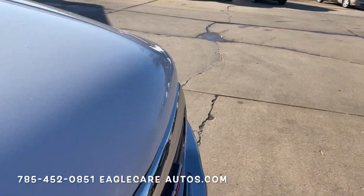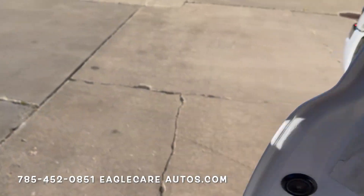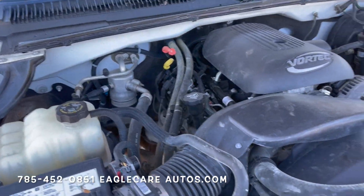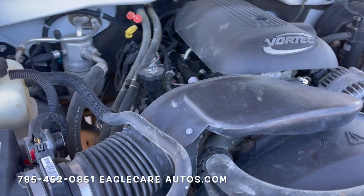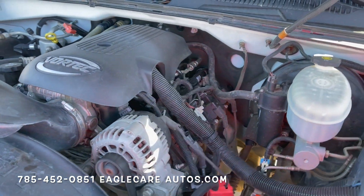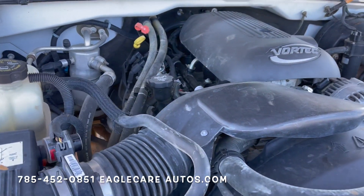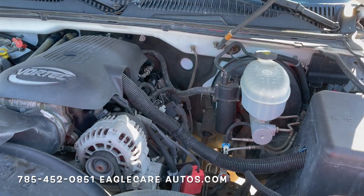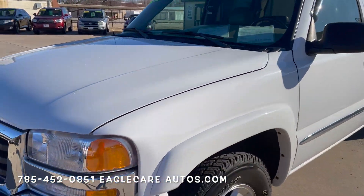I'll go ahead and pop the hood here so we can take a look under there. Very clean and straightforward under here, nothing crazy or aftermarket going on. This has the bulletproof 5.3 Vortec V8 in it — one of GM's best built engines this generation. This one runs and drives fantastic. We ran it through the shop — it looks great. We just did knock sensors on it, which is a very, very common thing on this engine and this generation. Along with that, you get a new intake manifold gasket and all that taken care of. So pretty much a turnkey, ready-to-go truck. Very straightforward under the hood, runs and drives fantastic down the road.